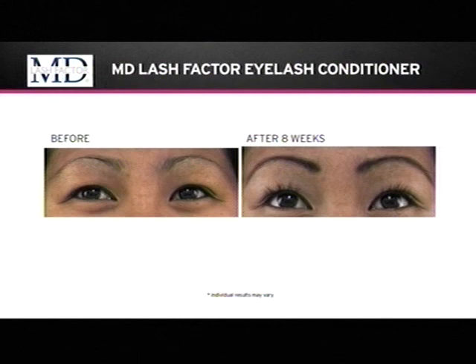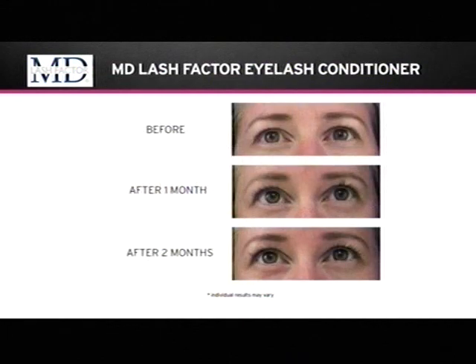If you have heavier eyelids because of your ethnicity or because of age — the eyelid gets a little bit heavier — just imagine having your eyelids lifted. It's almost like getting a blepharoplasty to open up your eyes, and that's what those few millimeters of lashes will do for you. So you actually have something to curl, something to use when you want to apply mascara.